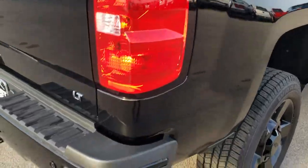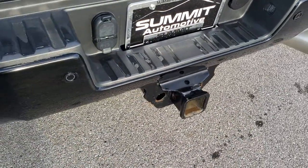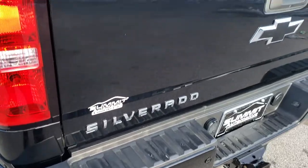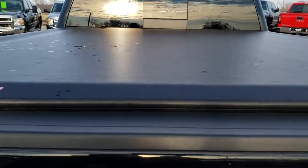As we come around to the back, you'll notice the rear bumper is in nice shape as well — no dents or dings on that. It does have the backup sensors and a full towing package, which includes the receiver hitch and 4-pin and 7-pin wiring. The tailgate is in really nice shape too, and it has an Access soft roll-up tonneau cover.